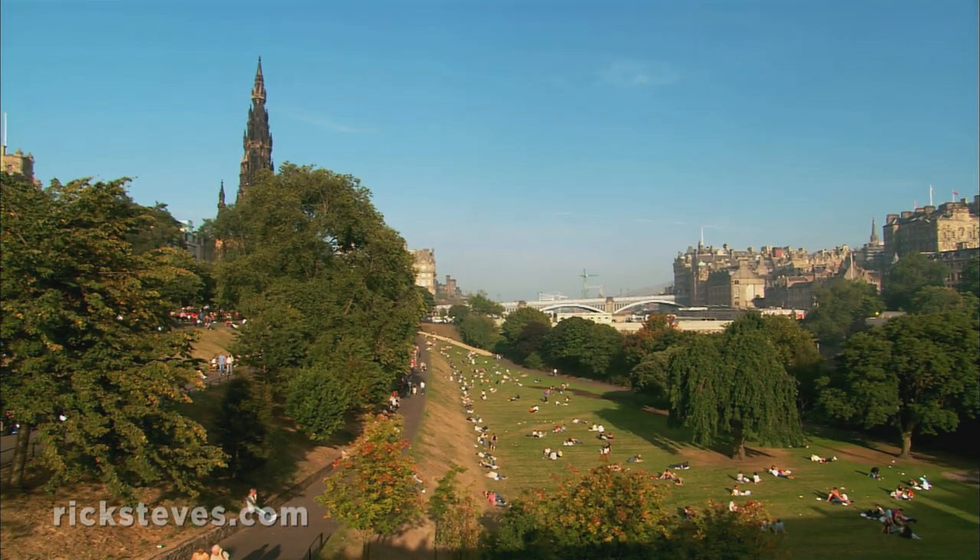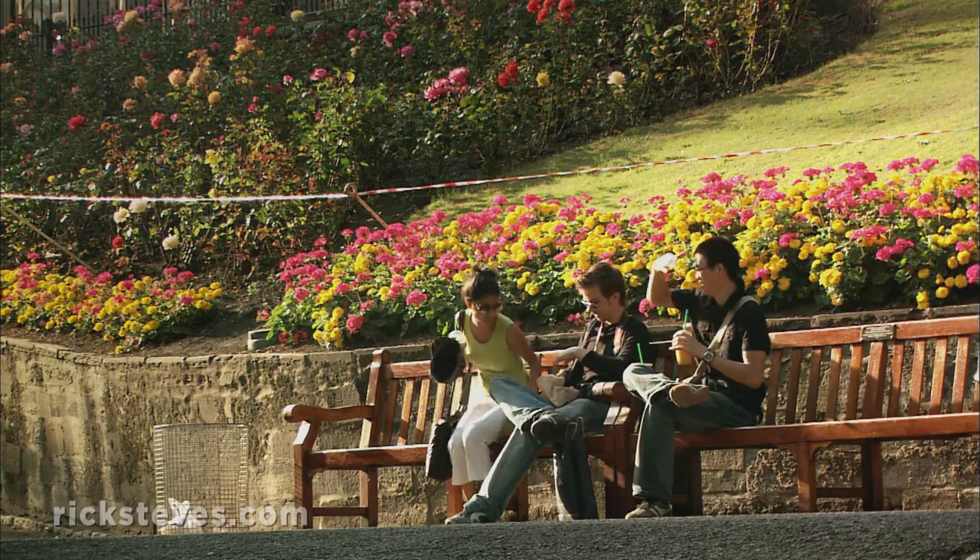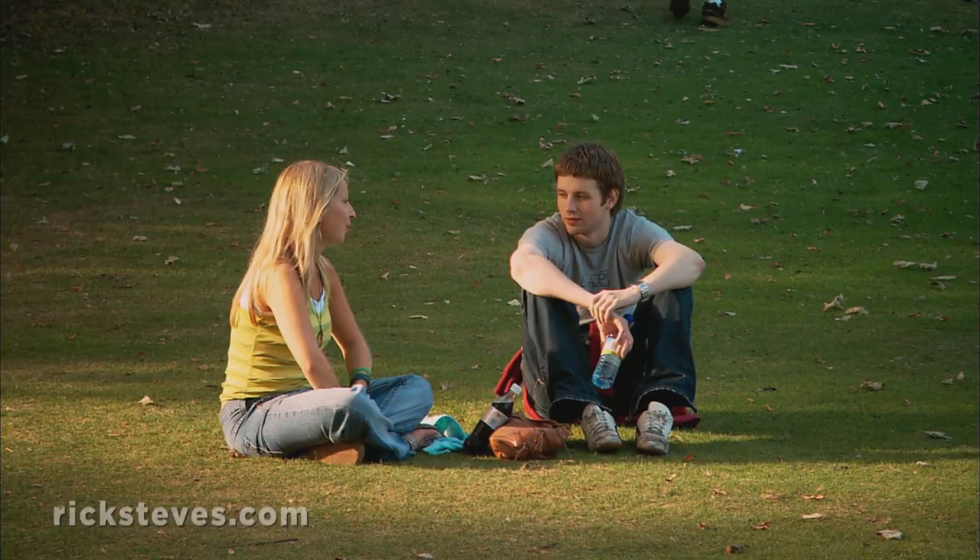We're in the Princess Street Gardens. Once a lake called the Nord Lock, its water was drained, creating a park now a favorite among locals.